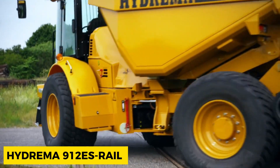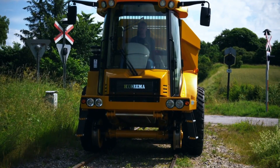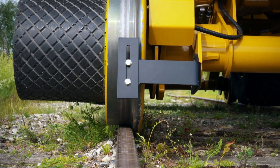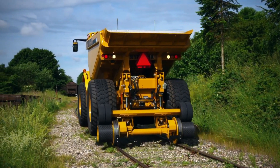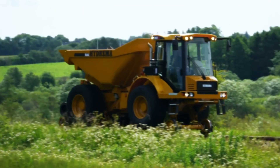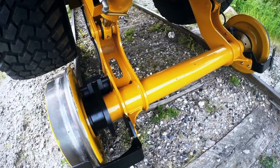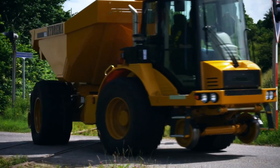The Hydreema 912ES Rail combines the best features of Hydreema's popular compact dump truck with a factory-designed and manufactured rail system, delivering high performance both on the rails and on the road. Key features include the 10-ton capacity articulated dump truck, the factory-installed rail wheel system, and a multi-tip with a 180-degree tipping range. Other advantages include the easy removal of the rail wheel gear for standard excavation work, providing versatility and efficiency for various tasks.